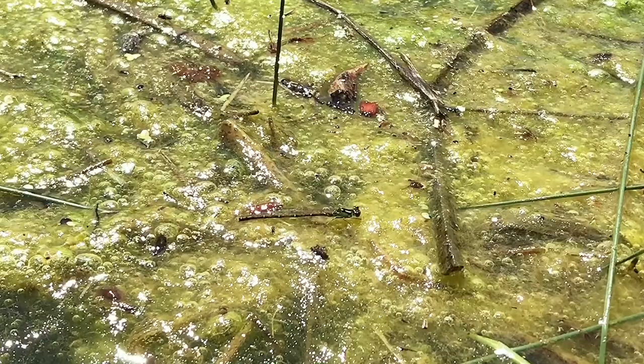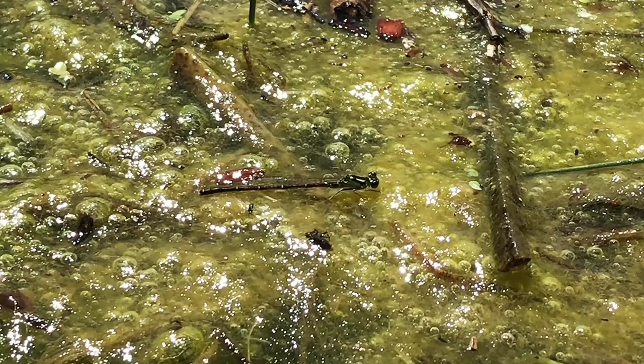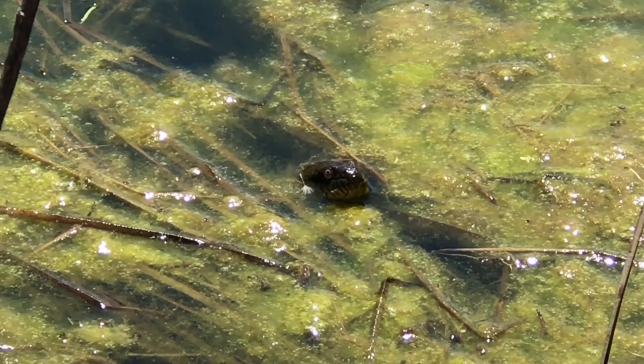Frogs aren't the only thing that like to sit on the algae in the pond — it's a safe place to rest. That's a water snake! This is the first one I've seen this year!